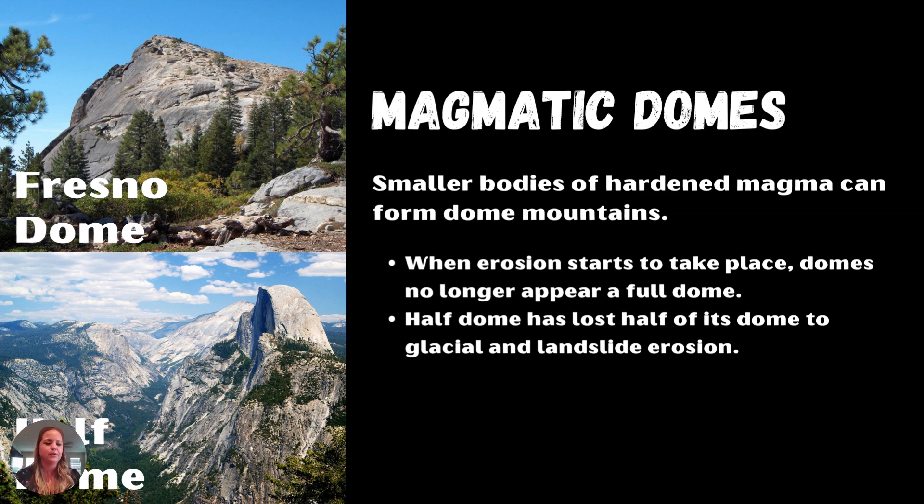Two examples are the Fresno Dome and Half Dome. Fresno Dome is a full dome, and there are quite a few other domes like that in Yosemite. At the base of Half Dome you can see lighter-colored trails, which are all from rocks coming off the cliff and falling down to the valley floor.